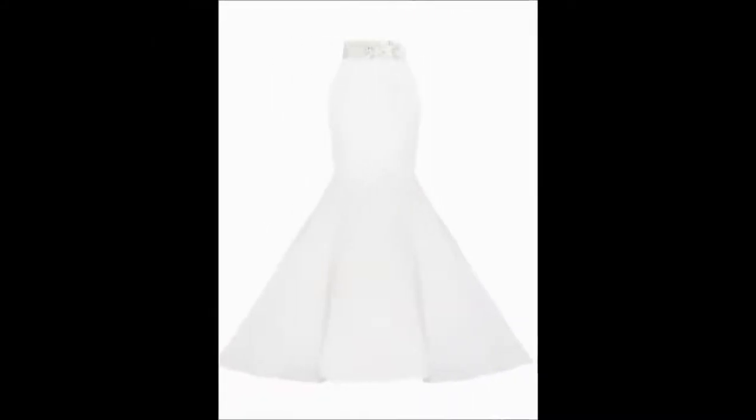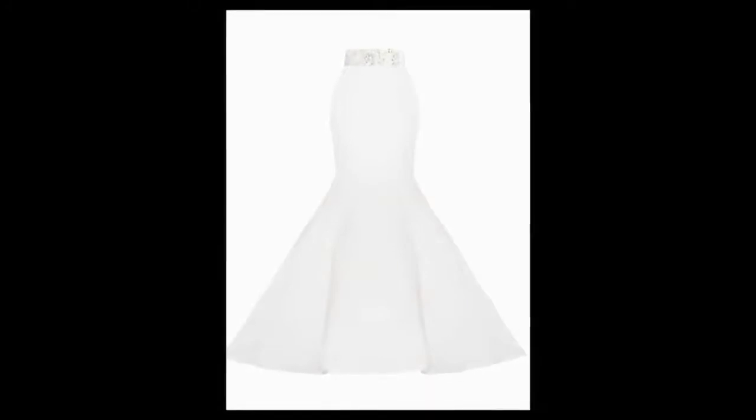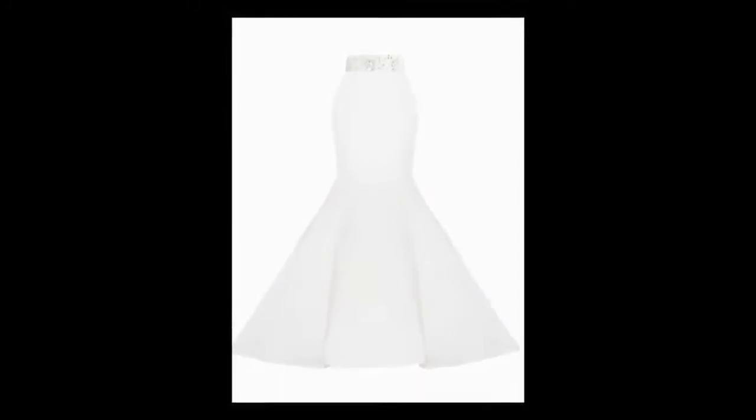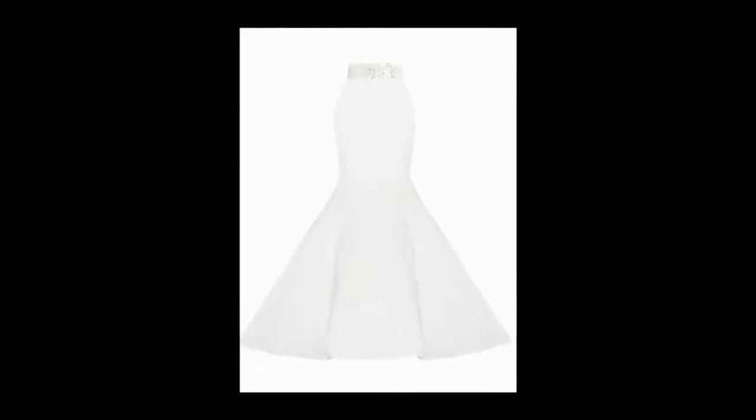5. Trumpet Skirt. This one is common but undoubtedly in fashion. This white is actually a high waist bridal satin trumpet skirt and undeniably it looks stunning. Imagine yourself wearing this one — what do you think?